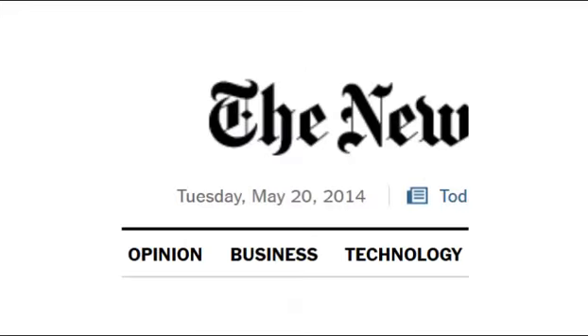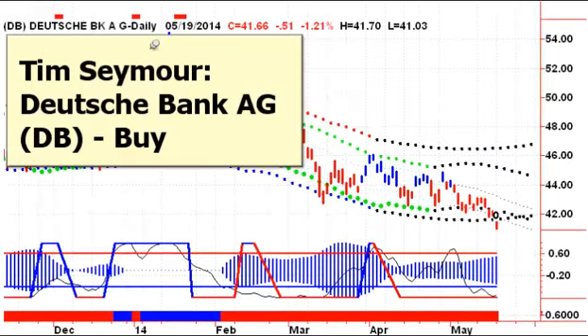Good morning. Stephen Whiteside here with today's edition of FM Charts for Tuesday, May 20th, 2014. In this presentation, we're looking at four stock picks, starting with Tim Seymour's recommendation to buy Deutsche Bank.